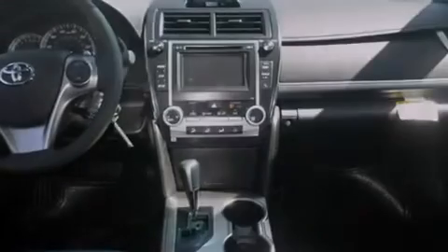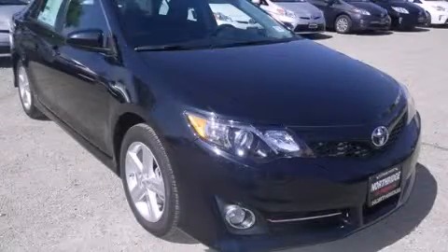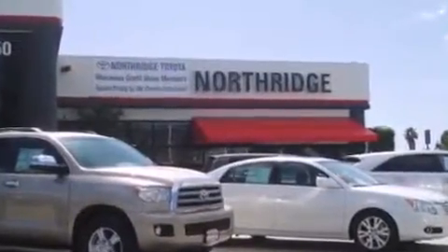We hope you found this video informative. Please contact us today. Thank you for considering Northridge Toyota for your next vehicle.